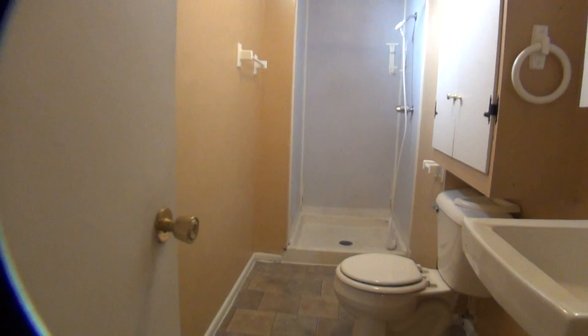And that concludes our tour. Thank you for watching. This is BMG Reynolds property management. If you have any questions, call our office or visit our website at bmgrent.com. Thanks.